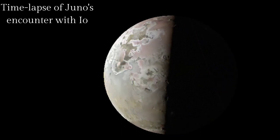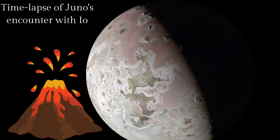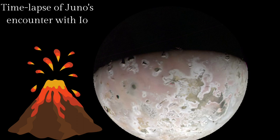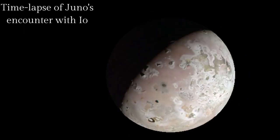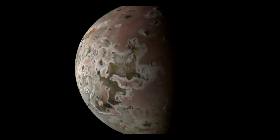Io is slightly larger than Earth's moon and one of the four largest moons of Jupiter. It has more than 400 active volcanoes on its surface, some of which are thought to be taller than Mount Everest. The heat from these volcanoes makes Io the hottest object in the solar system, with temperatures reaching over 1,000 degrees Celsius.